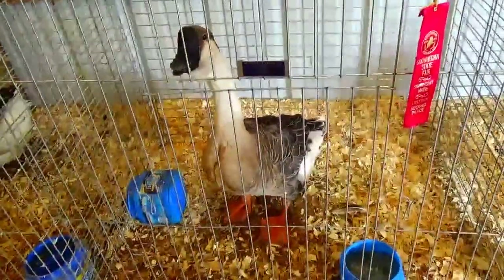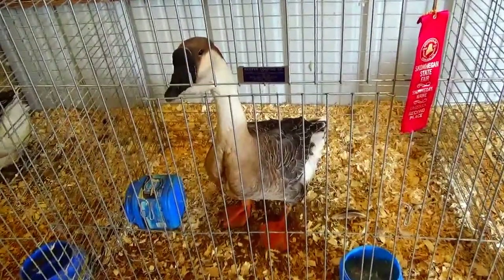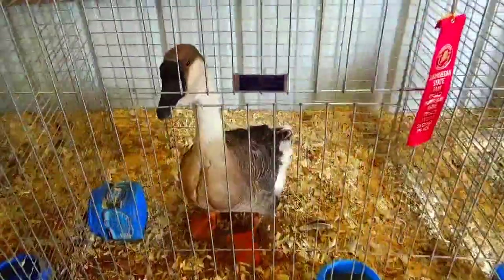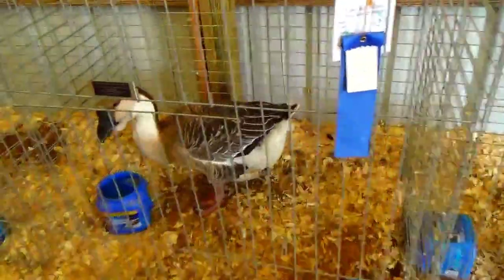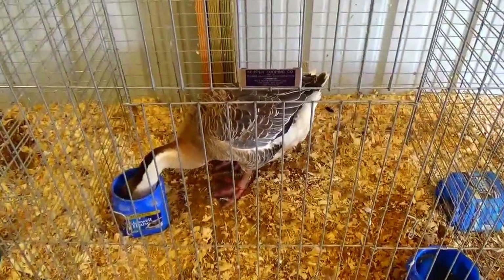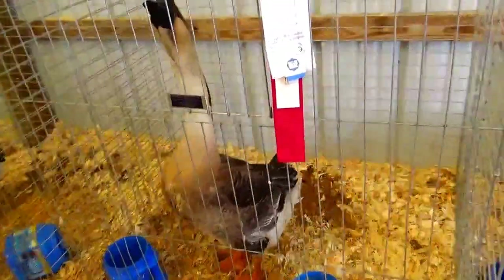Oh my. Hello. Okay, hey geese. Hey geese. Can you eat a little bit? Look how big you are.